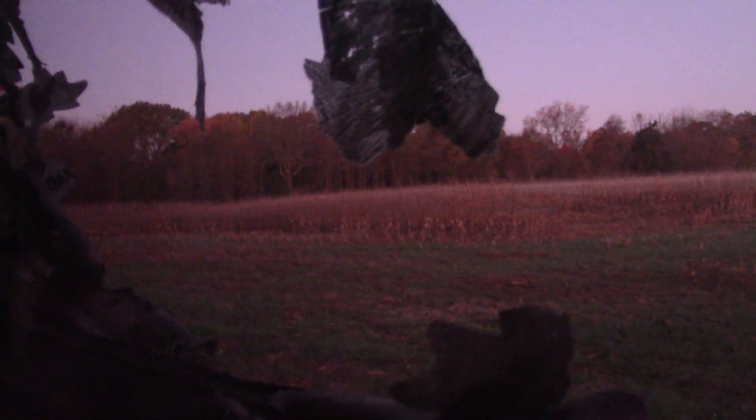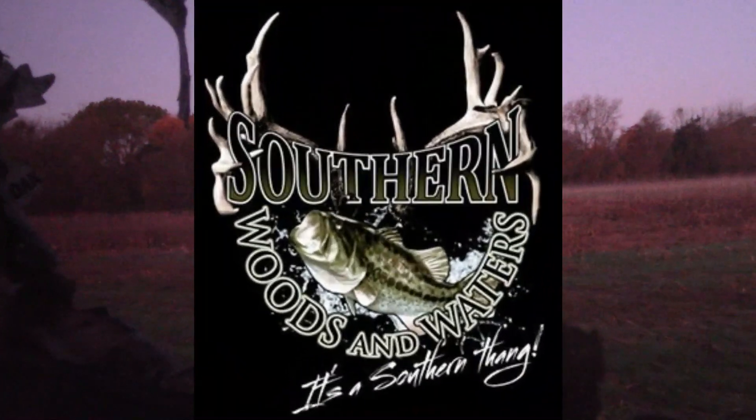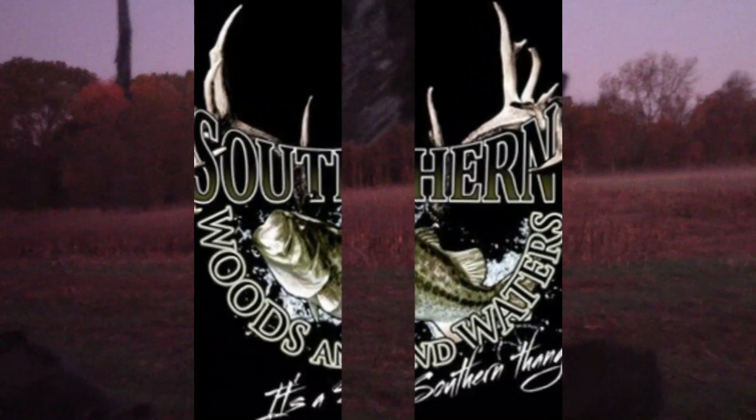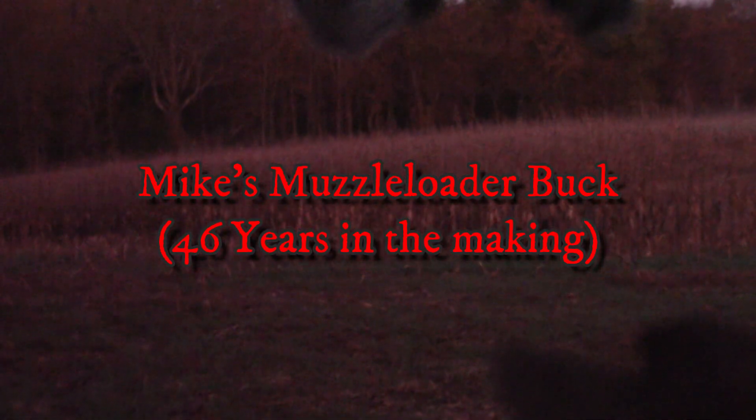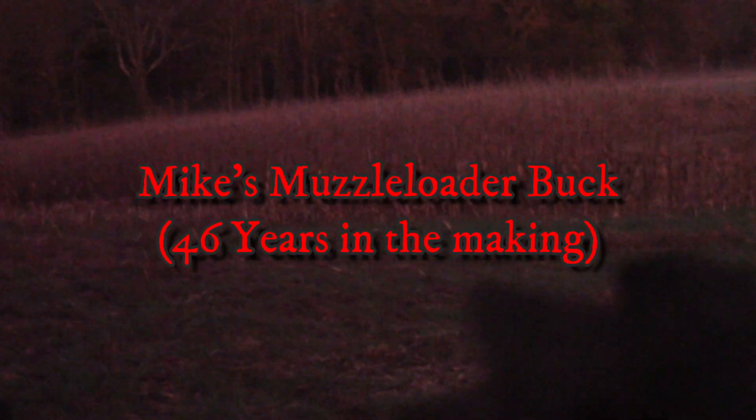I'm very difficult to see but I've got two deer on me right now. Both are does and they're eating in the corner. I don't know if you can find them or not. There's that dark spot there and that dark spot over there.